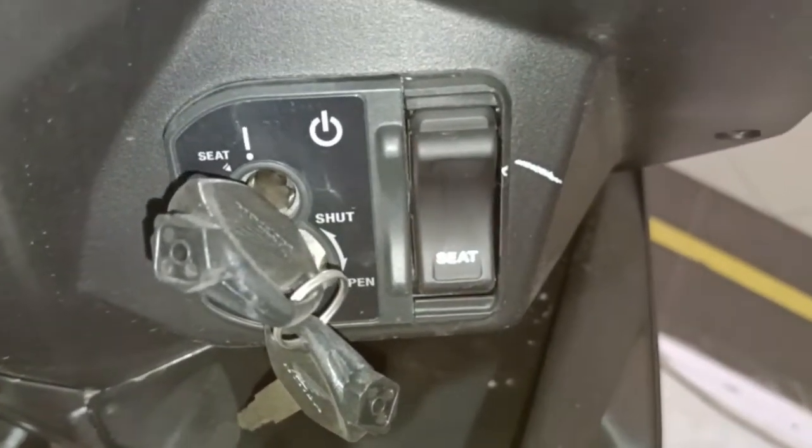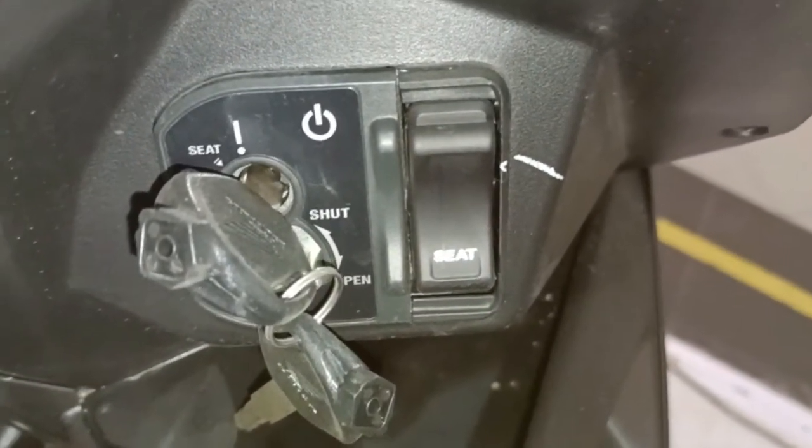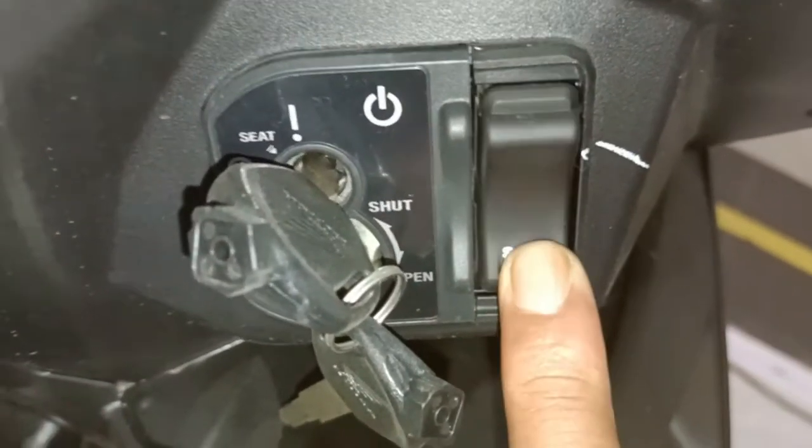Ini kuncinya seperti ini. Ada tombol shift untuk membuka jok.